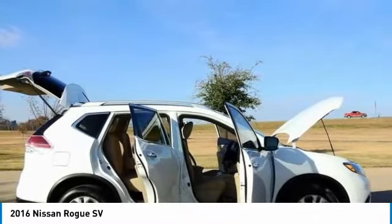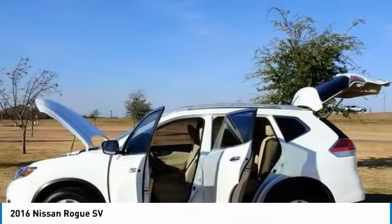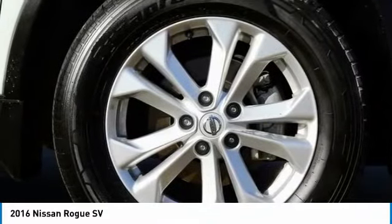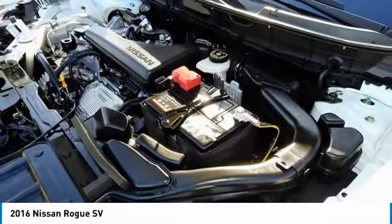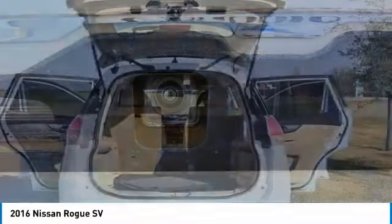32/25 Highway/City MPG. Nissan Certified Pre-Owned Details: Roadside Assistance, Powertrain Limited Warranty — 84 months/100,000 miles, whichever comes first from original in-service date. Vehicle history warranty deductible $50. 167-point inspection includes car rental and trip interruption reimbursement.